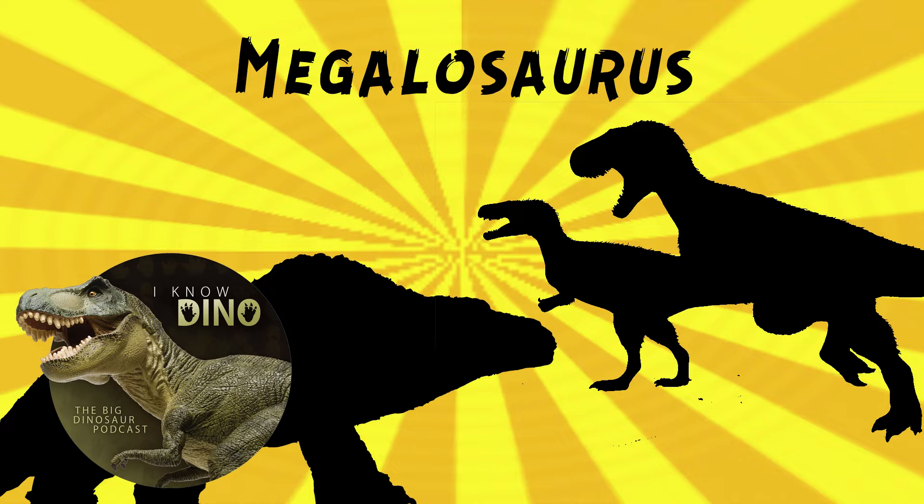Megalosaurus was probably the first dinosaur fossil ever described, at least in the way that we describe dinosaur fossils today. The first fossil was found in 1676. The first and third dinosaur fossils to be illustrated were Megalosaurus bones. The first one was, quote-unquote, scrotum humanum in 1677.